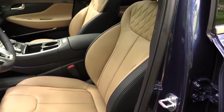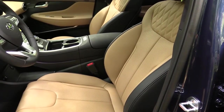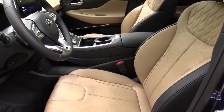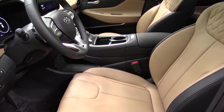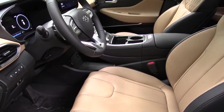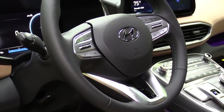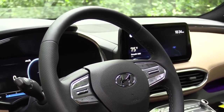Up front, the SE gets manually adjustable cloth seating. The SEL and up gets an eight-way power driver's seat with power lumbar and heated front seats. The Limited and Calligraphy add leather seating, four-way power lumbar, driver's seat leg cushion extension, eight-way power passenger seat, ventilated front seats, and memory settings. The tilt-and-telescoping steering wheel is leather-wrapped and heated on the Limited and Calligraphy, with a perforated leather feel on the left and right sides.